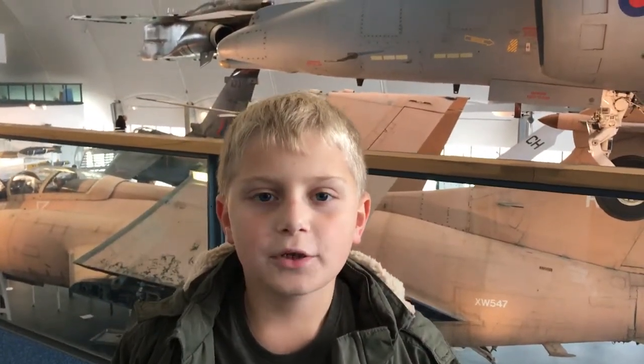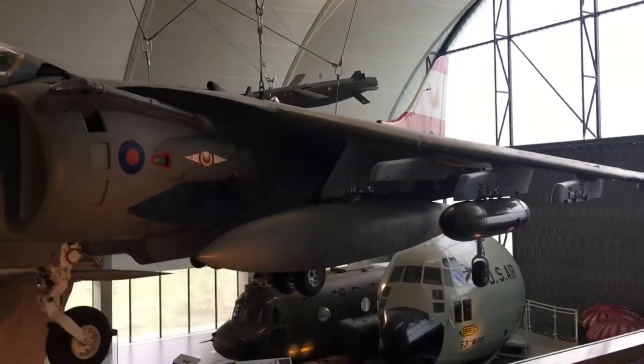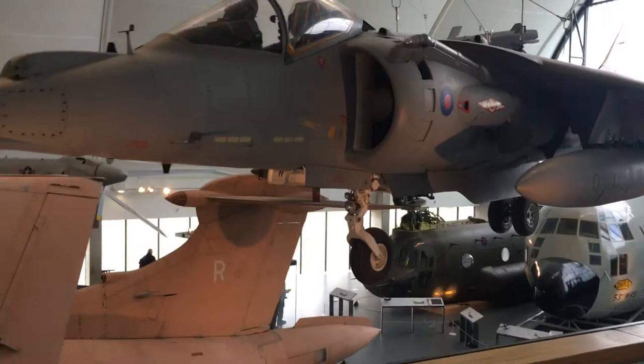Hey guys, welcome back to my video. Today I'll be showing Britain's famous museum and all these planes. This plane is like a string plane and it has like a glass thing at the end.